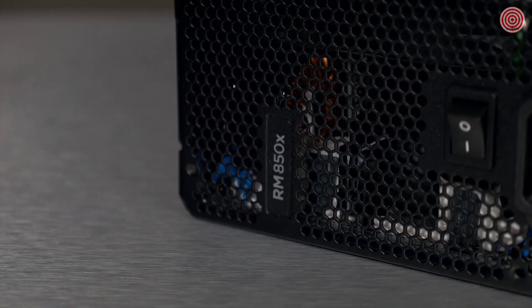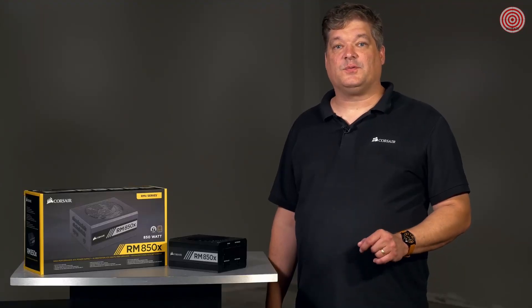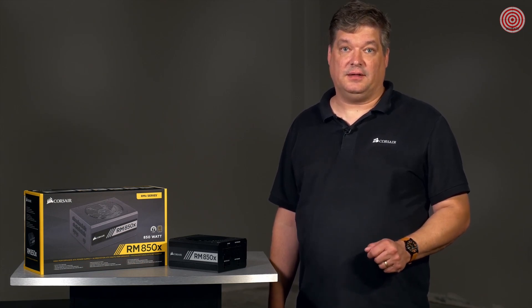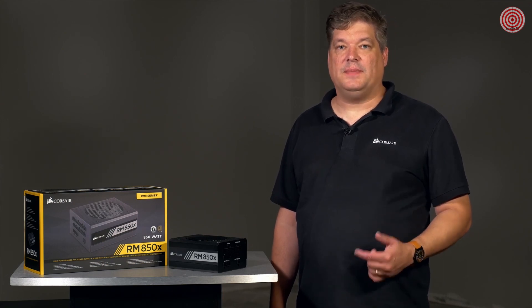One of the key differences between the RMX and RMI is that the RMI has Corsair Link compatibility. So if you don't think you'll need the software monitoring capability of Corsair Link but you want the same quality components and reliability of the RMI, then the RMX is a great choice for your build. The RMX is available in a wide range of wattages, all the way up to 1000 watts. Thanks a lot for watching, and if you have any questions, please check out our forums and don't forget to subscribe.